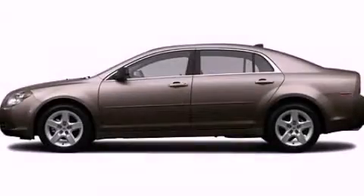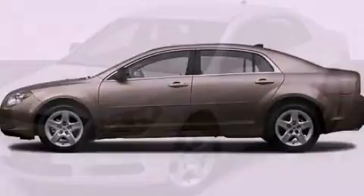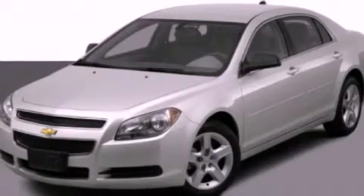This is a 2012 Chevrolet Malibu. It has a four-cylinder engine and an automatic transmission.